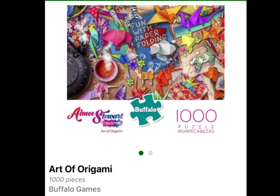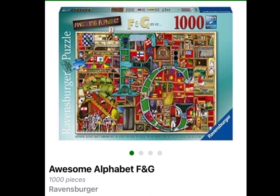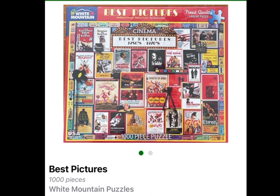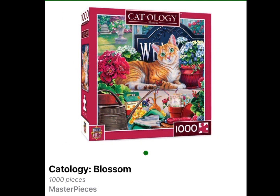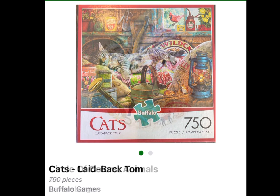Art of Origami, Buffalo, 1,000 pieces. Awesome Alphabet, F&G, Ravensburger, 1,000 pieces. Best Picture, White Mountain Puzzles, 1,000 pieces. Book Nook by White Mountain Puzzles, 1,000 pieces. Catology Blossom, Masterpieces, 1,000 pieces.